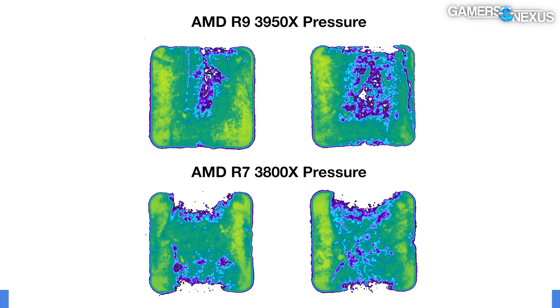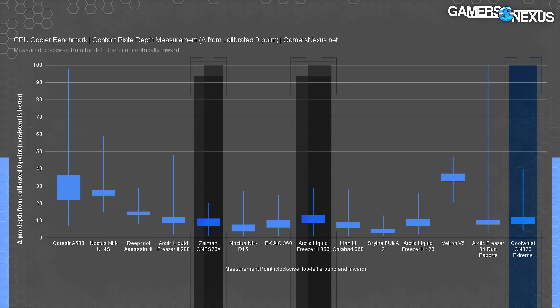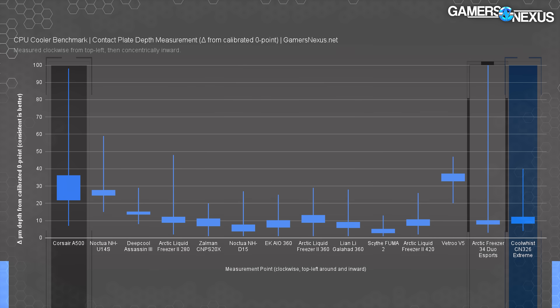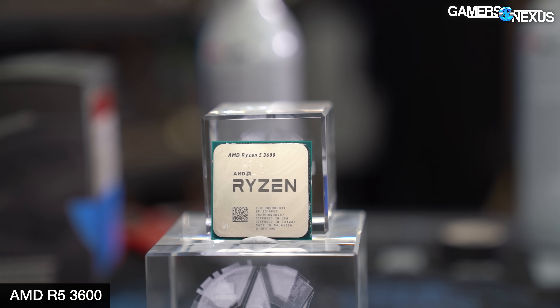Gaps can be filled with thermal paste, and some gaps are expected in all coolers — what's important is that it doesn't have gaps everywhere, and this one does okay. Our next test looks at cold plate surface flatness, measured with an extremely precise needle in microns delta from a known zero point. The Coolest CN-326 Extreme has average surface flatness with a slightly worse range of depth than others in our data set. For its price it's above average — even among $30 coolers it's within the average. No huge variance like we saw with the Corsair A500 or Arctic Freezer 34.